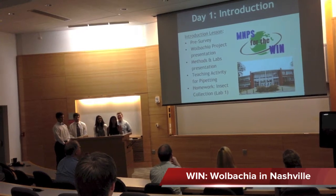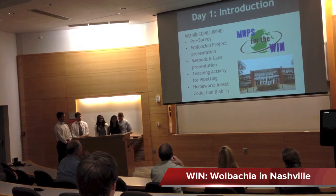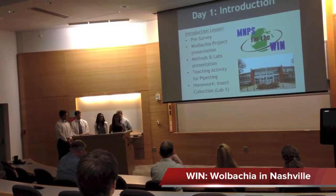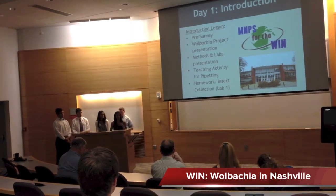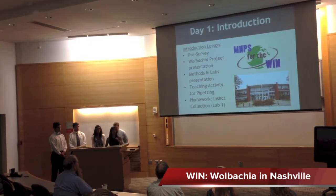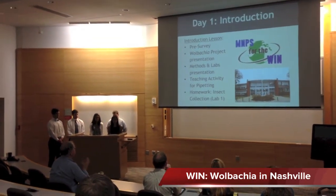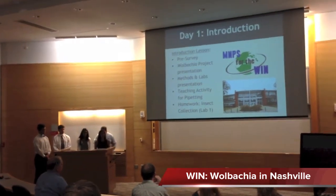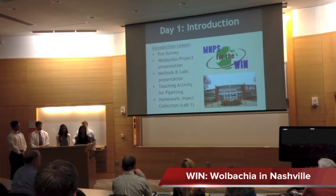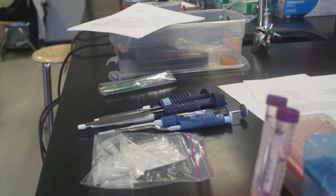On our first day in the classroom, there were a couple of things we wanted to achieve. First was a pre-survey to get a baseline — what are the students feeling like, and how will they respond to people roughly their own age coming in? We also wanted to give a Wolbachia project presentation to show what's going on and what they'd be involved in over the next five weeks. We also included a teaching activity for pipetting, since in biology you spend a lot of time pipetting and we wanted to make sure they knew how to pick the right pipette and set it correctly from the very beginning.